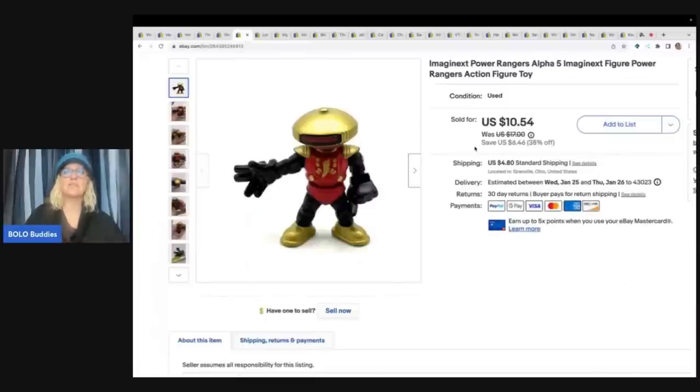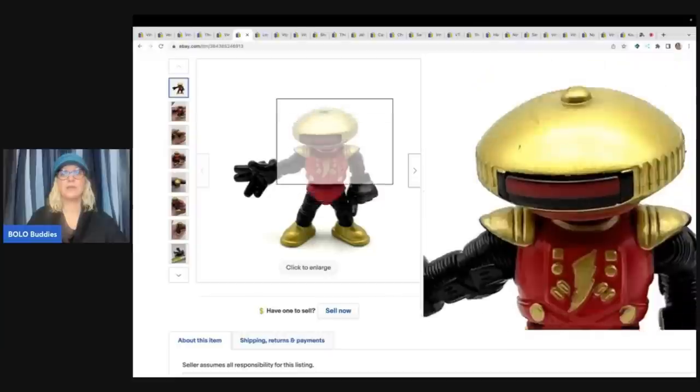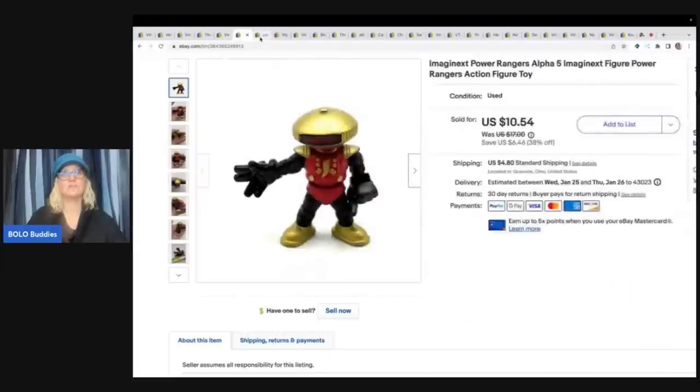Now this one is another one where you're like, I'm not wasting my time with that little toy. Most of you won't, but I love selling toys - I can find them super cheap, they're easy to list, and super easy to ship. I got this out of a mystery toy box from a thrift store. It's a little Imaginext Power Rangers figure and I got eight bucks for that guy plus shipping. The buyer was all in for $14.02 for this little Power Ranger dude.